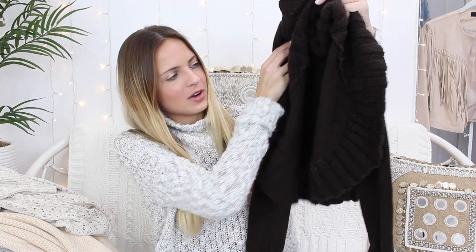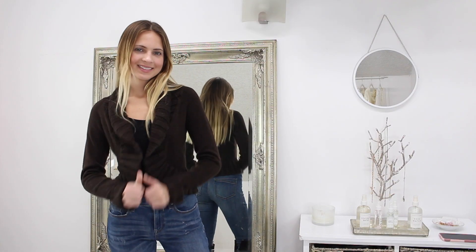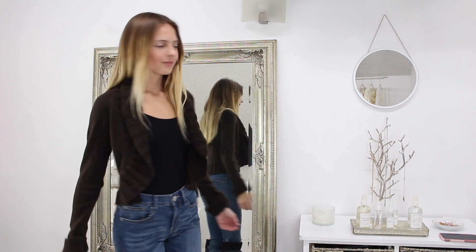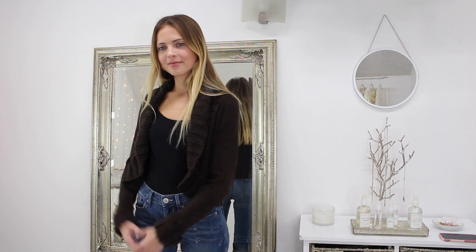If anybody has a dog, you know the struggle of keeping dog hair off your sweaters — it just attracts. Anyway, the last sweater has this really cute detailing right here, it cuffs at the sleeve and I love it. I think it's so different. I love the detail all around the sweater — it's really pretty. I love how it kind of flares out like that.